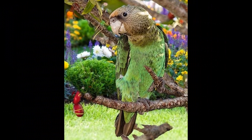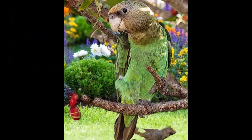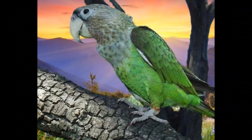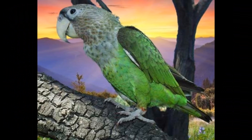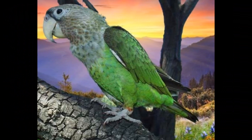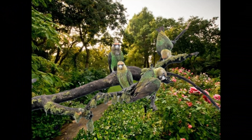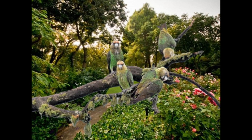In captivity, a balanced diet for Cape Parrots should consist of a variety of fresh fruits and vegetables, as well as nuts and seeds. Pelleted bird food can also be provided as a supplement, but should not be the sole source of nutrition. It is important to avoid feeding Cape Parrots avocados, chocolate, caffeine, alcohol, and high-fat or high-sugar foods, as these can be harmful to their health.